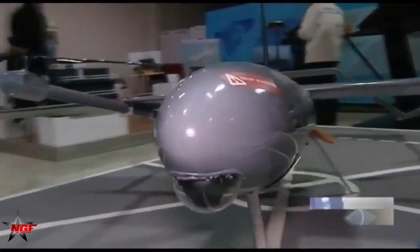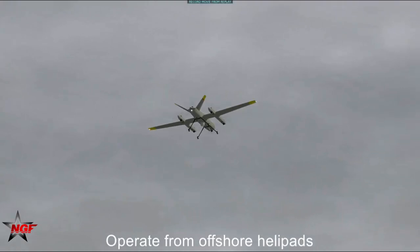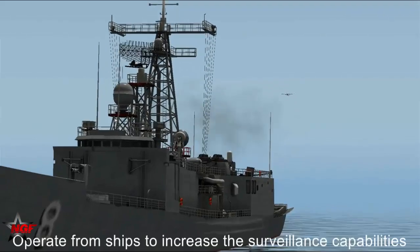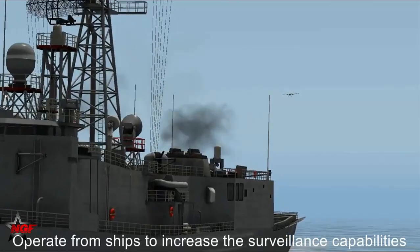The strategic Navy of the Islamic Republic of Iran, in order to meet its needs in the field of maritime reconnaissance, has used the sea-based UAV Pelican 2. By using the Pelican 2, in addition to improving the range of missile systems, it is possible to increase the accuracy of targeting from ships and vessels in naval artillery fire.